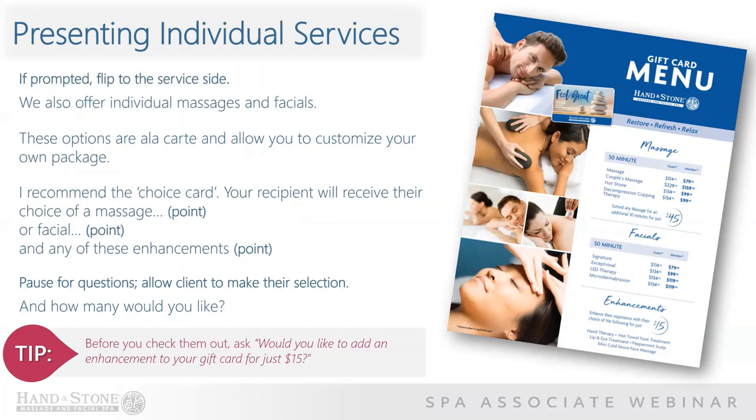Personally, I recommend the choice card. Your recipient will receive their choice of a massage or a facial and then any of these enhancements. Pause for questions, allow your client to make their selection, and then close by asking: 'And how many would you like?' Here's a helpful tip when it comes to upselling: before you check out the client, ask 'Would you like to add an enhancement to your gift card for just $15?' Sometimes phrasing our suggestions differently can get you the result you're looking for.